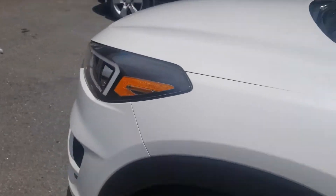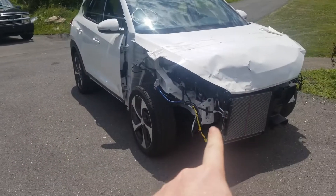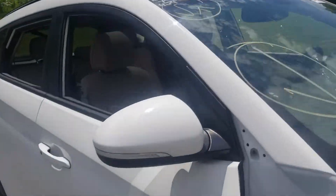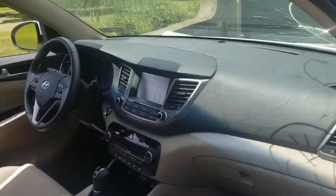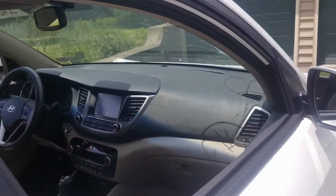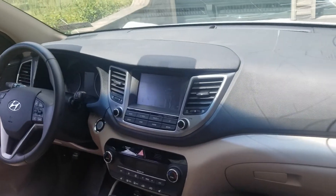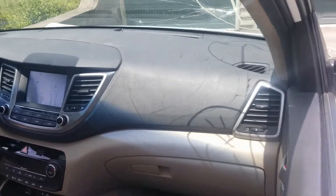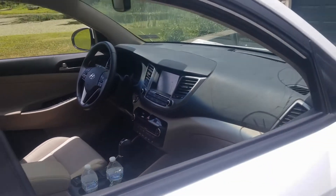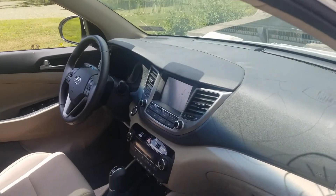We're mainly interested in the front end parts here because that's what we need to fix the other car. This car did have both airbags blown. We actually took the dash out already because we were going to put it in this car, but found out that the dashes were different and they didn't line up. They did update the dash for 2019. So this dash here is from a junkyard pull. I have a little bit of footage of the install process, so I'm going to put that in right now and we'll be right back.